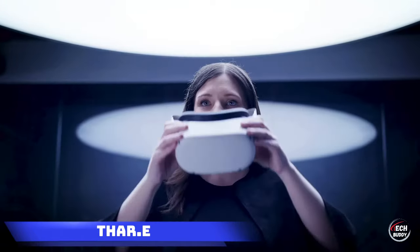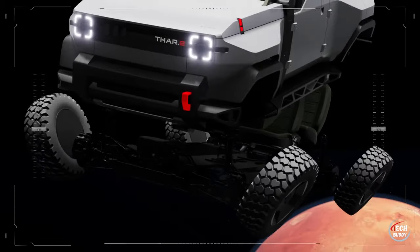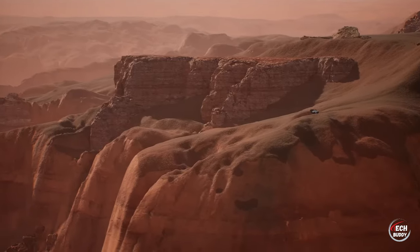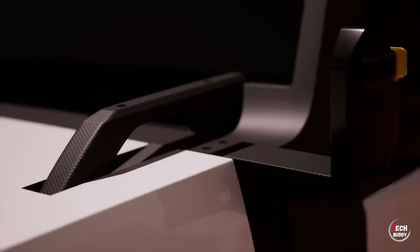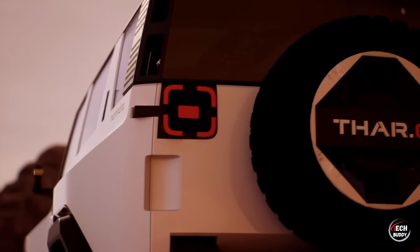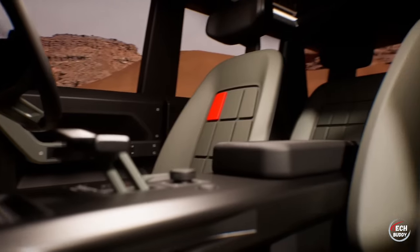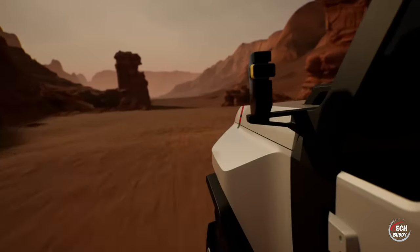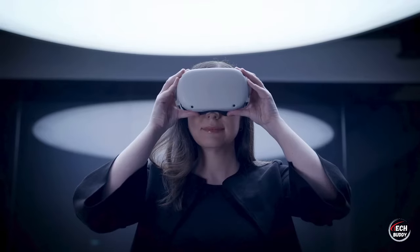Thar. Shifting gears to electric vehicles, let's explore the Thar, an innovative concept SUV hailing from India, crafted by the inventive minds at Mahindra, known for their unique twists on Jeep designs. The Thar boasts a dynamic duo of electric motors flexing power outputs of 109 and 286 horsepower, granting it an impressive range of 450 kilometers. Beyond its cutting-edge performance, this electric marvel comes with an auditory treat — a sound package featuring over 70 sounds curated by acclaimed composer A.R. Rahman, famed for his work on the Slumdog Millionaire movie soundtrack. The Thar seamlessly combines eco-friendly driving with a touch of cinematic flair, making it a standout in the world of electric SUV concepts.